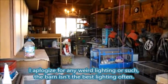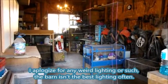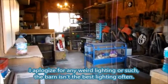Hey guys, this is Emma here at Box Full of Bunnies, and today I'm going to be doing a rabbitry tour for you guys, so let's just jump into this.